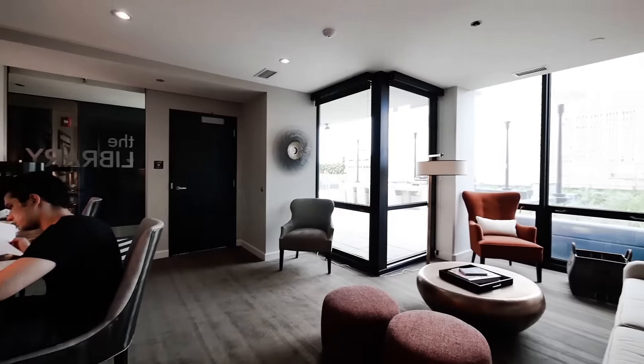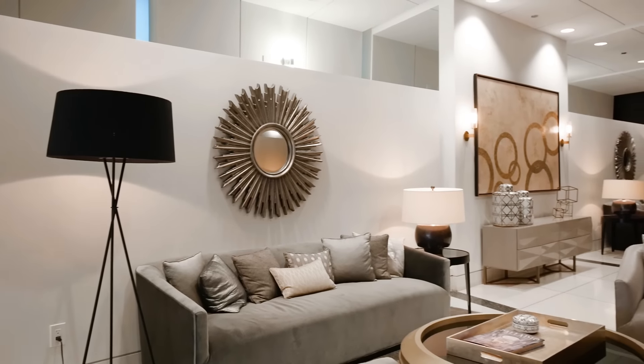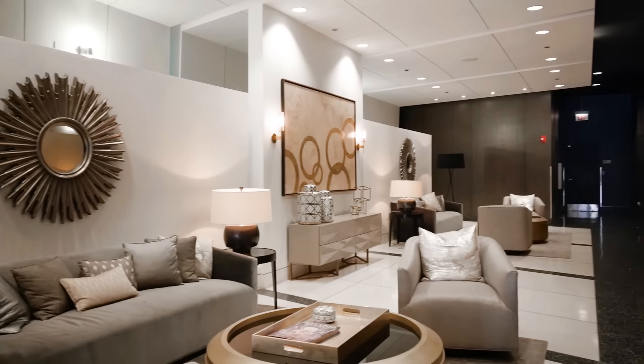The business center has computer workstations and space for informal meetings. The Lex has a rambling lobby, 24-7 door staff and on-site management.